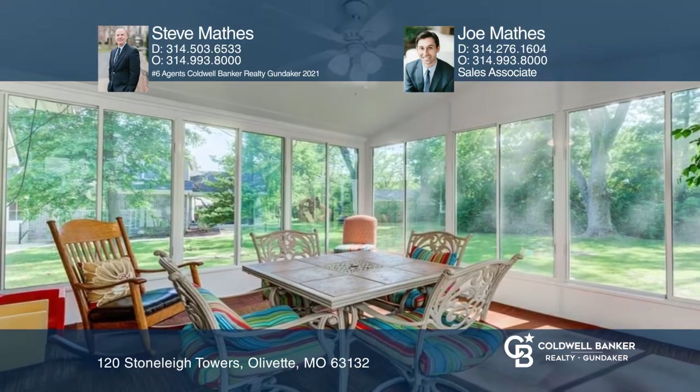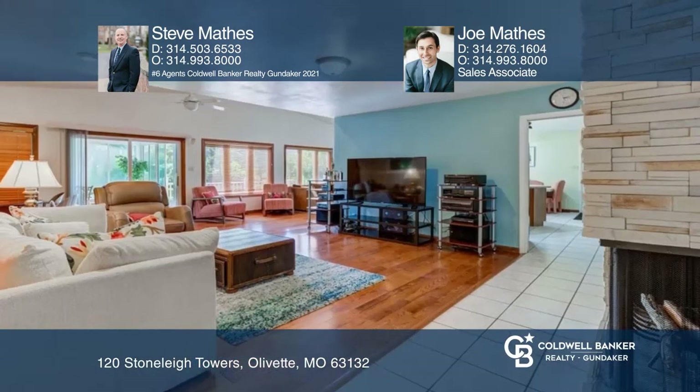Updates include a three-season sun porch with a deck, a newer roof, AC, and a water heater.